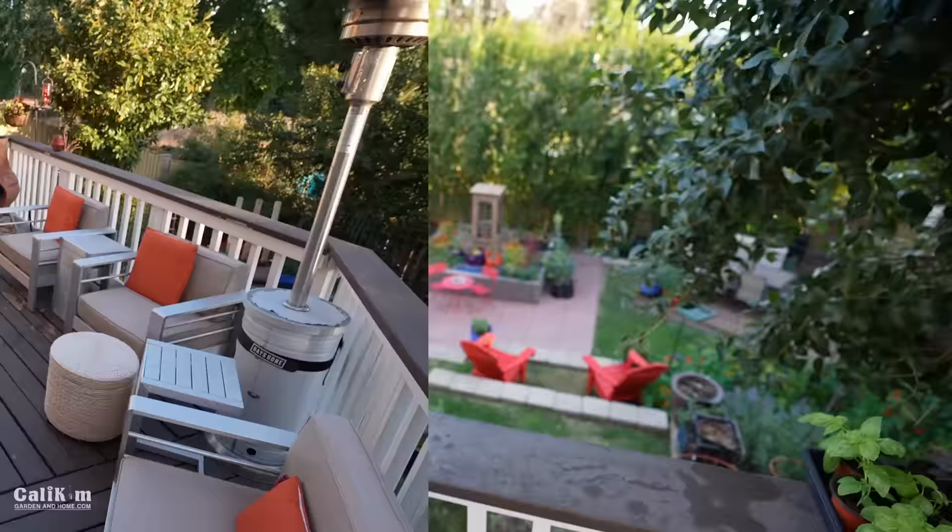Hi everyone, welcome to the March garden tour and happy spring! It's finally here. Today I'm going to walk around the garden and show you what's changed. We're transitioning from winter to spring. It's early morning when we're filming and it's absolutely beautiful out, so come on, I'll show you around.